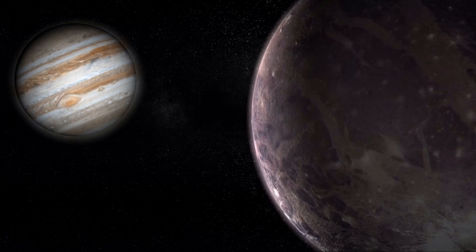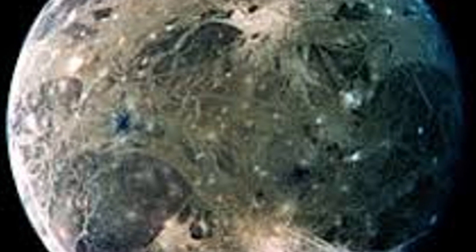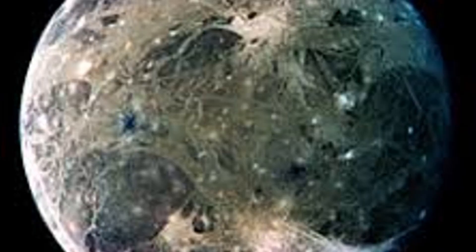Ganymede holds a vast internal ocean of water hidden beneath its icy crust. Previous observations had hinted at the presence of salts and organics, but the spatial resolution was too low to make a definitive conclusion.